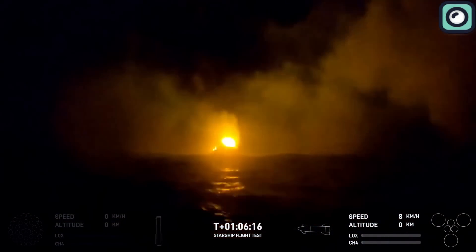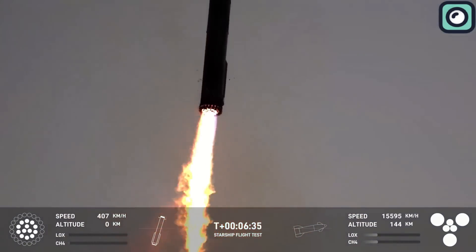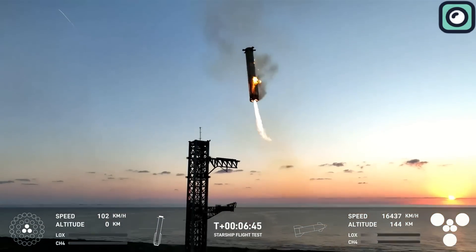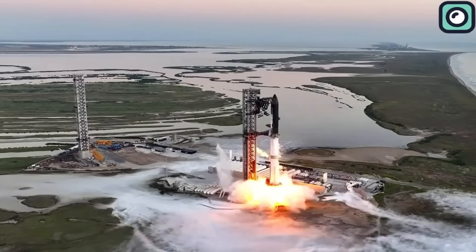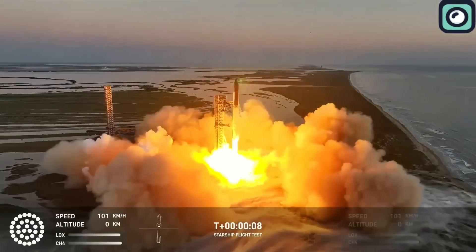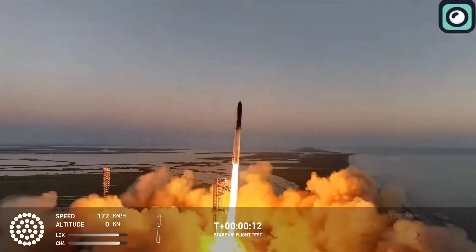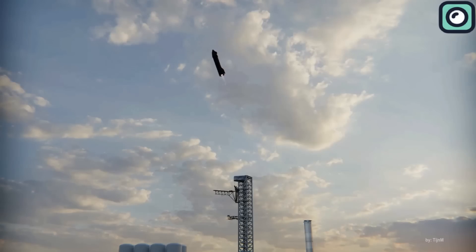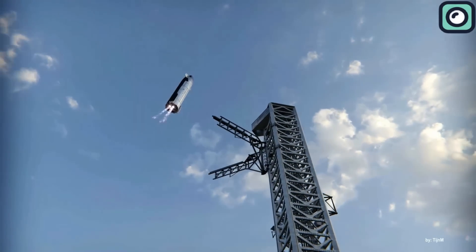This is a serious issue for SpaceX. While the super-heavy booster B-12 was caught successfully — and that's a big achievement — the real challenge is with the Starship upper stage. The upper stage is the part of the rocket that needs to go into space, carry cargo, and then return safely. If the upper stage can't be recovered and reused, the entire goal of making a fully reusable spacecraft becomes much harder to achieve.